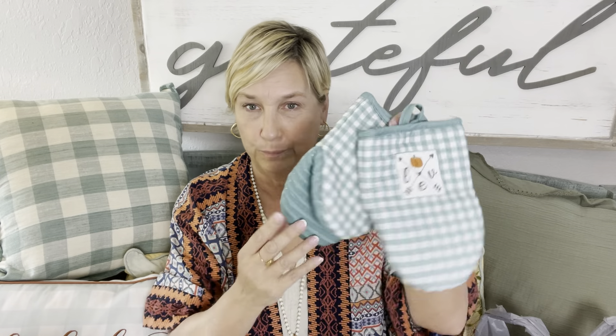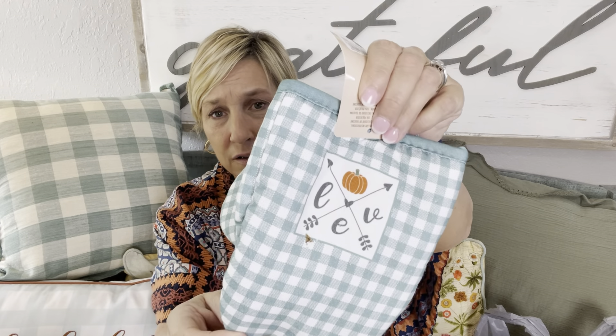What else did I get from Burks? These are my favorite kind of potholders — the little oven mitts. First of all, gingham check, and I love this color, and then it's got a little pumpkin with grippies. So cute! They're $5.99. And I just realized — the pumpkin is the 'O' — it says 'LOVE.' That is so cute!